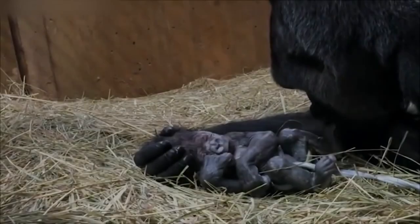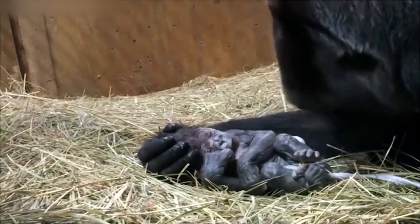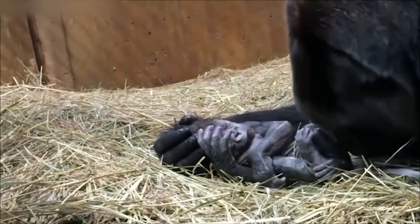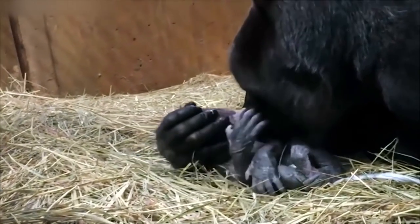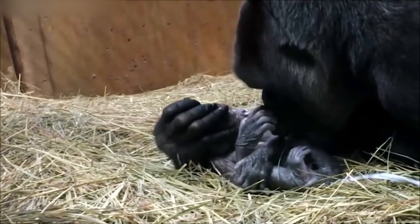The mother immediately shows signs of affection for her baby. This bond is essential for its survival. A bond that Sheila will have to create too.